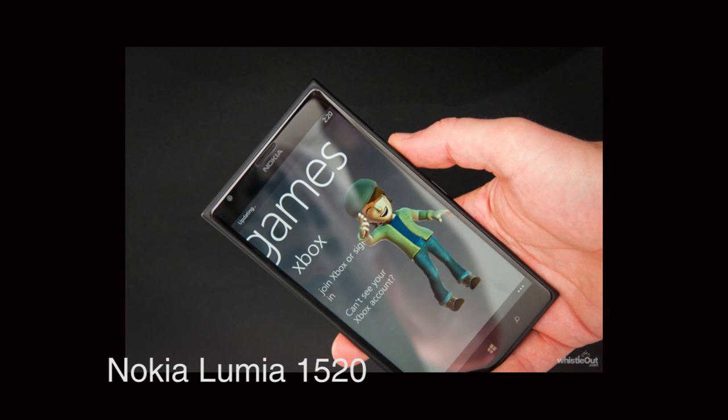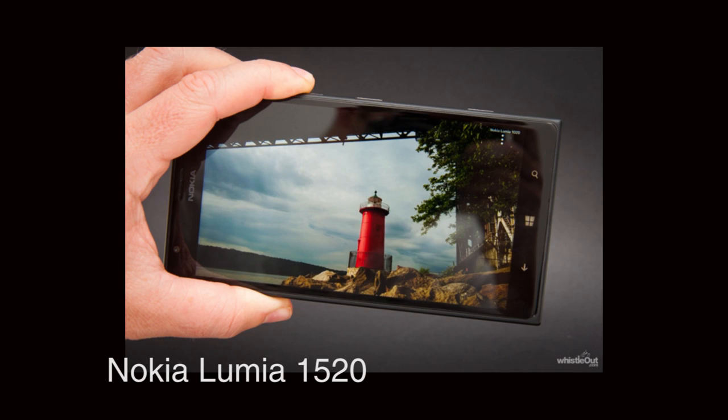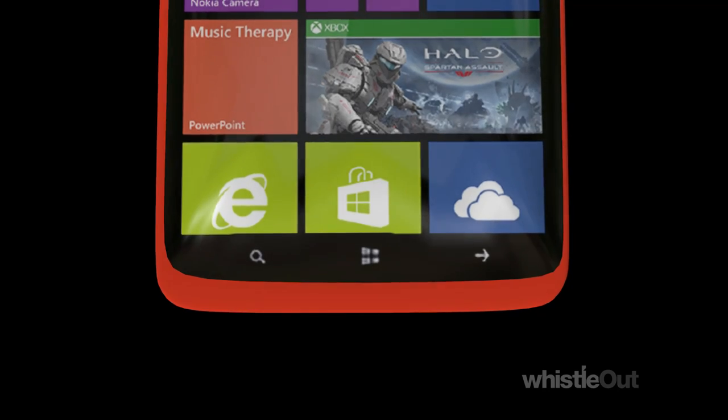The 1520 has a quad-core processor, a bunch of RAM, and a 20 megapixel camera. The 1320 is the baby brother — the slightly cheaper version with a dual-core processor, a five megapixel camera, and everything else is sort of watered down a bit to meet a certain price point.